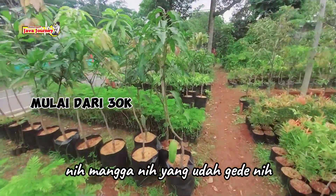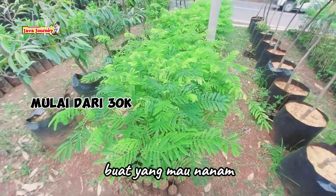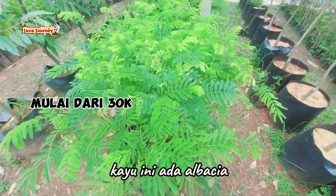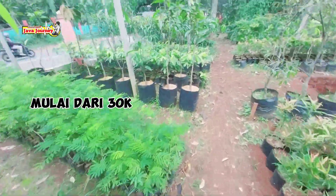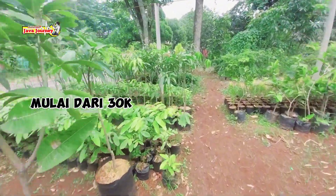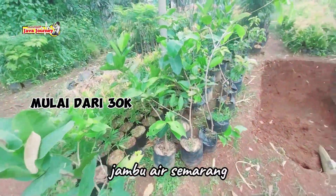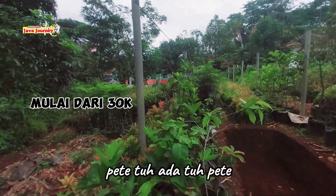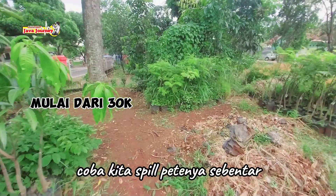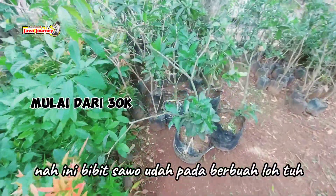Nih mangga yang udah gede nih. Buat yang mau nanam kayu, ini ada albasyah atau jengjen. Mangga lagi ada, lengkeng juga ada. Ini jambu air, semarang, nangka, cempedak, petek. Coba kita spill peteknya. Sebentar kita ke tempat sawo dulu — nah ini bibit sawo udah pada berbuah loh.